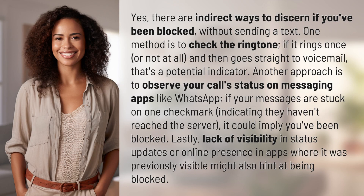There are indirect ways to discern if you've been blocked without sending a text. One method is to check the ringtone. If it rings once or not at all and then goes straight to voicemail, that's a potential indicator.